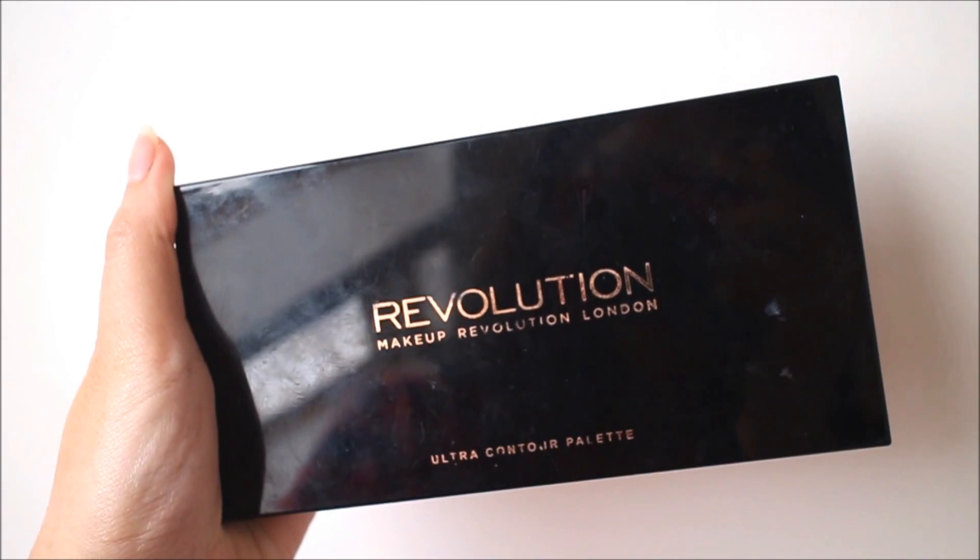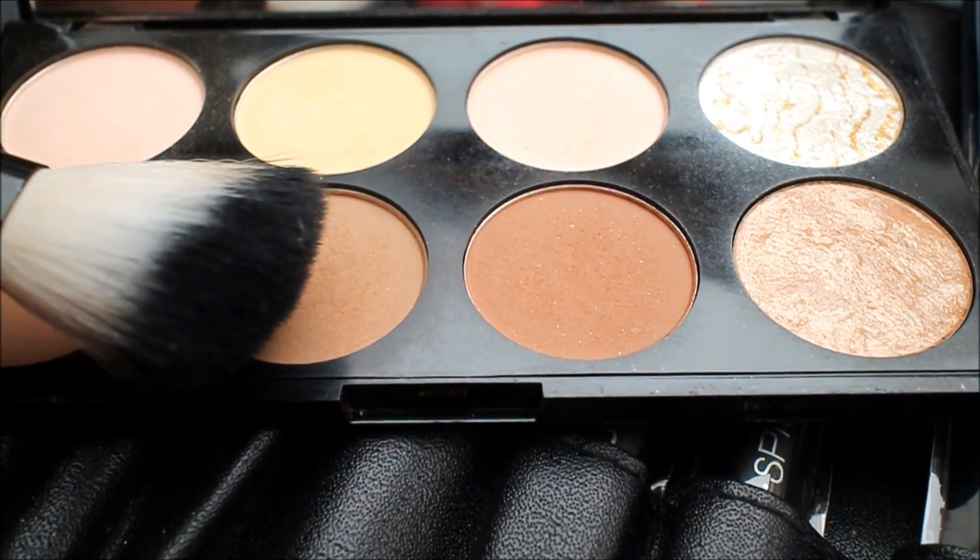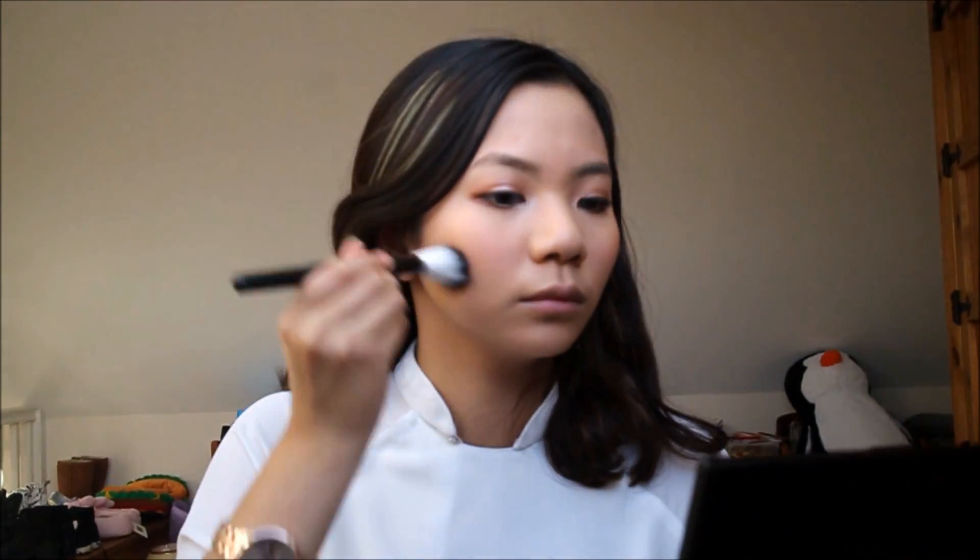Tiếp theo là kem nền. Mình dùng một chút Bio Oil cho vào sponge ẩm để khiến cho lớp nền trở nên tự nhiên và khỏe khoắn. Mình rất thích kem nền Estee Lauder Double Wear bởi độ che phủ siêu thần thánh. Các bạn nhớ chọn tone kem nền phù hợp với da ở cổ và người — sẽ tốt hơn là dùng tone quá sáng và quá tối rồi lại tán xuống cổ.